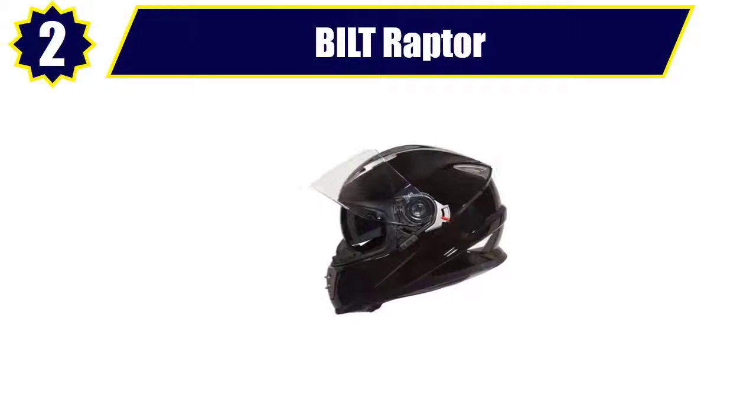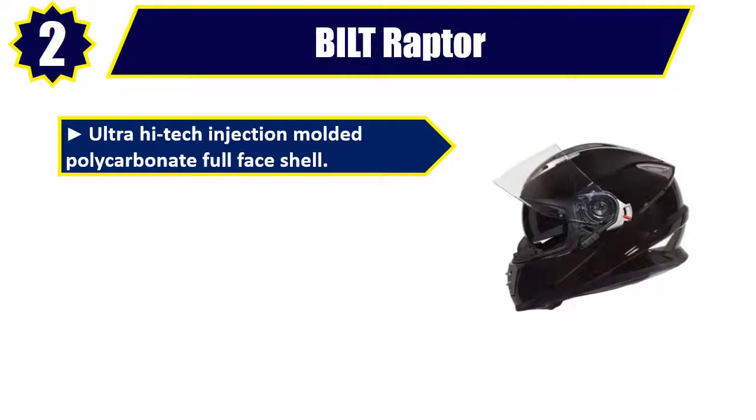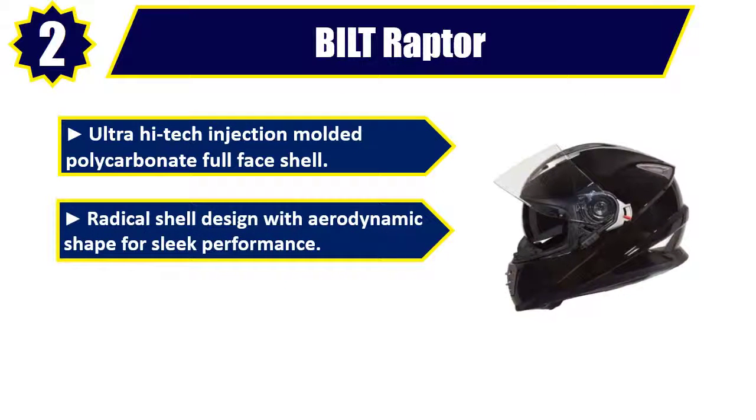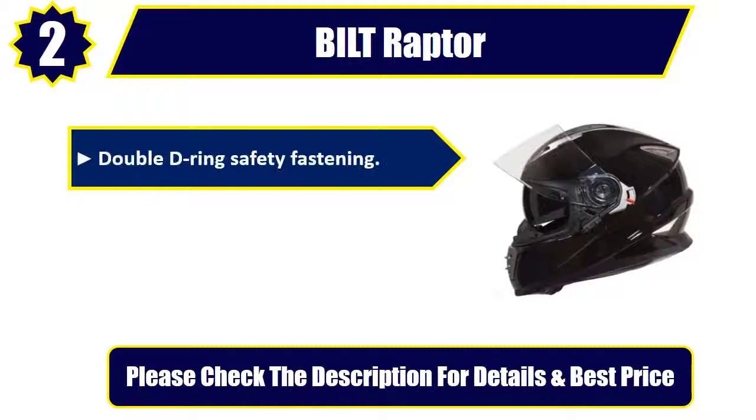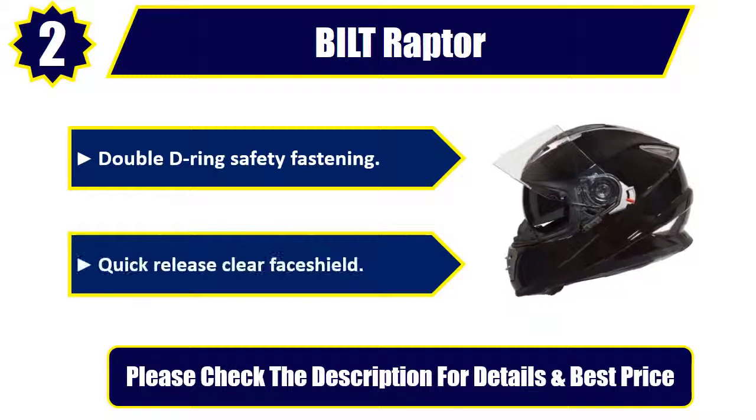Number 2: Built Raptor. Ultra high-tech injection molded polycarbonate full face shell. Radical shell design with aerodynamic shape for sleek performance. Quality metallic paint with double lacquer or flat matte finish. Double D-ring safety fastening. Quick release clear face shield. Please check the description for details and best price.